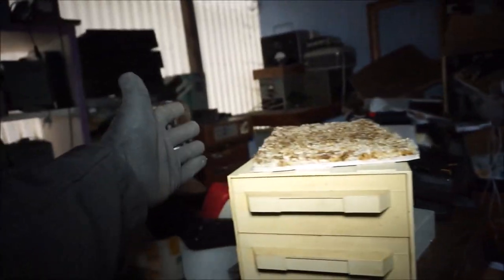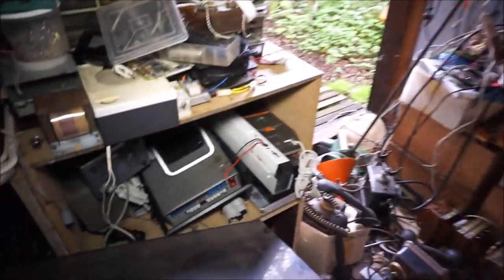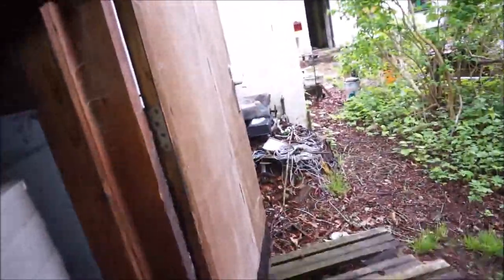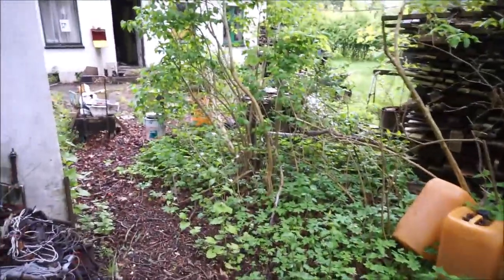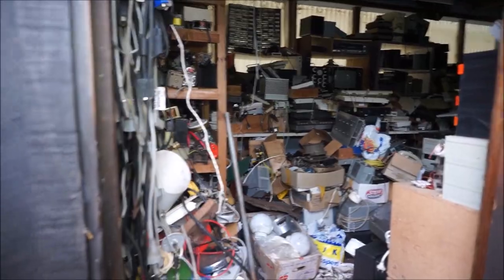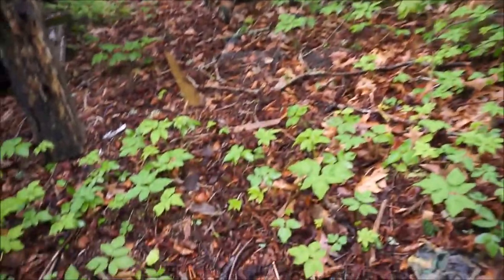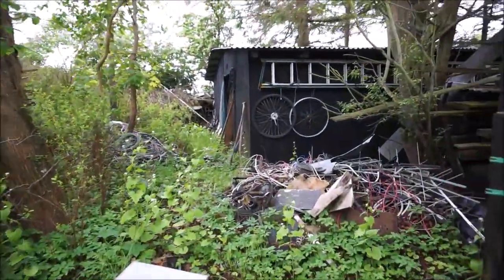You cannot even get over there to get those things because there are just things everywhere. There are some nice things in here. Imagine how much money he spent on all this electronic stuff back in the day - it was worth a lot of money, maybe also today. But all this stuff here is old, rusty and I don't think it works anymore.